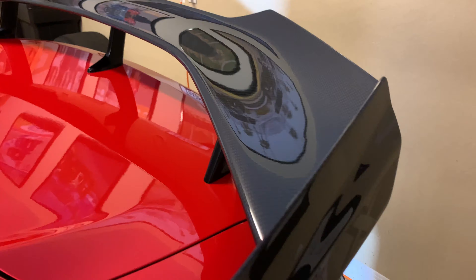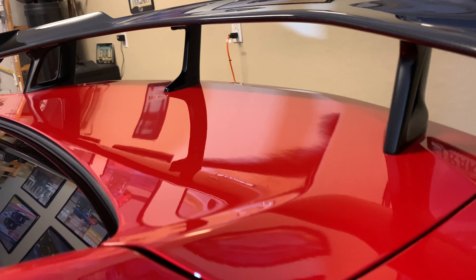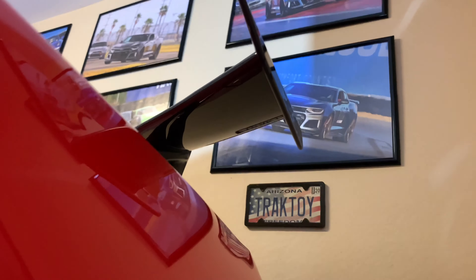I put it on the wing as well — the trunk, excuse me — super glossy. I actually even put some on the bottom of the wing.